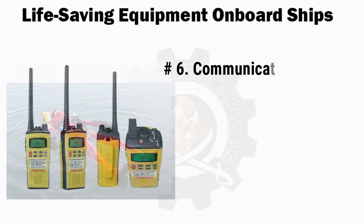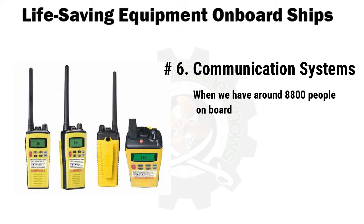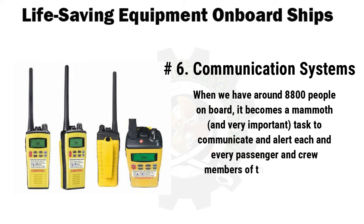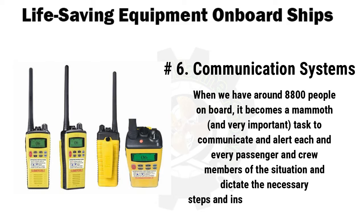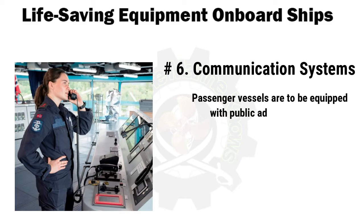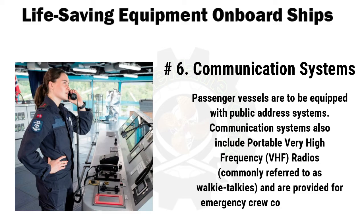Number 6 is communication systems. When there are around 8,800 people on board, it becomes a mammoth task to communicate and alert each passenger and crew member of the situation and dictate the necessary steps and instructions. Any miscommunication or lack of communication can have disastrous ramifications, hence these systems also form part of life-saving equipment. All ships are fitted with general alarm systems to alert and summon the crew to their fire stations or boat stations. Passenger vessels are equipped with public address systems. Communication systems also include portable VHF radios, commonly referred to as walkie-talkies, provided for emergency crew communications.